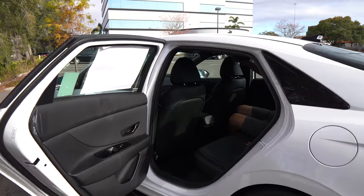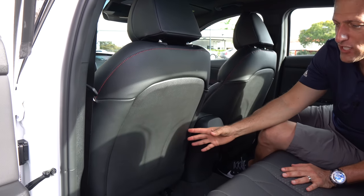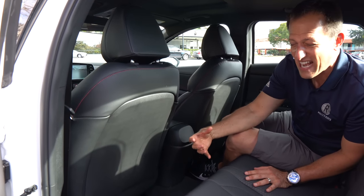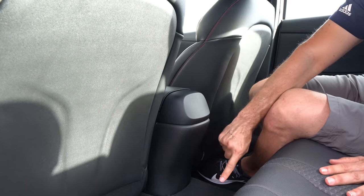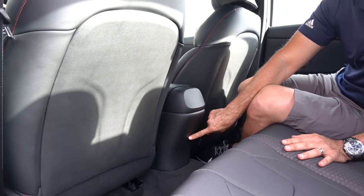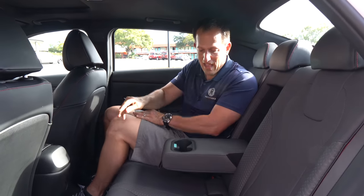Backseat time. The great news about the Elantra N-Line is that it sits on an all-new chassis — the car is wider, longer, giving more space no matter what trim you go with. Passengers are going to love the room. The negatives: no rear seat pockets, no rear AC, no 12 volt, and no USB back there — nothing. But you do have lots of leg room, good headroom, the same grippy seat material, and a nice armrest with two cup holders.